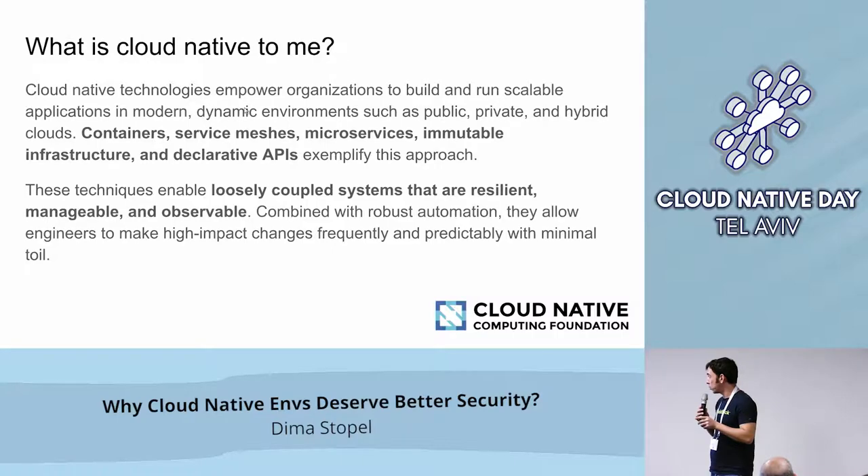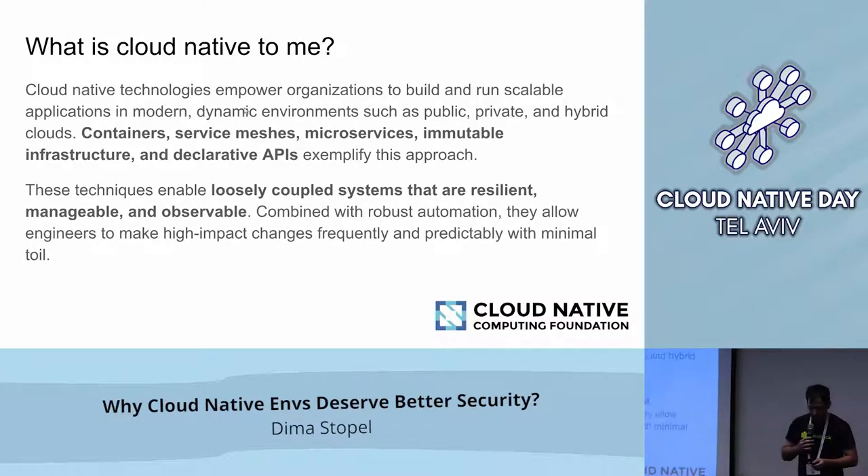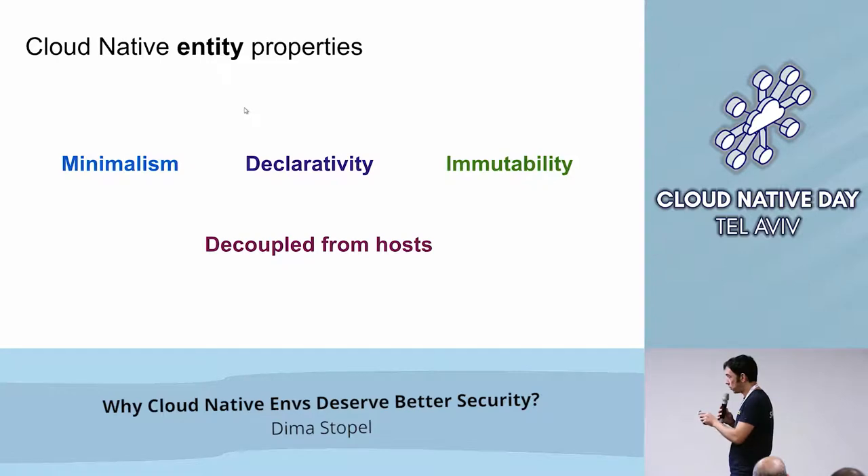Before we dive into runtime, I want to define what Cloud Native means, because it's still a very broad term. I'm taking the Cloud Native Computing Foundation definition, which is broad itself. It says Cloud Native is a set of technologies that empower — and they give some examples: containers, serverless, microservices, immutable infrastructure, and so on. They should be loosely coupled, resilient, manageable, and observable. When I try to define it and get at the properties that enable better security, I want to emphasize four.